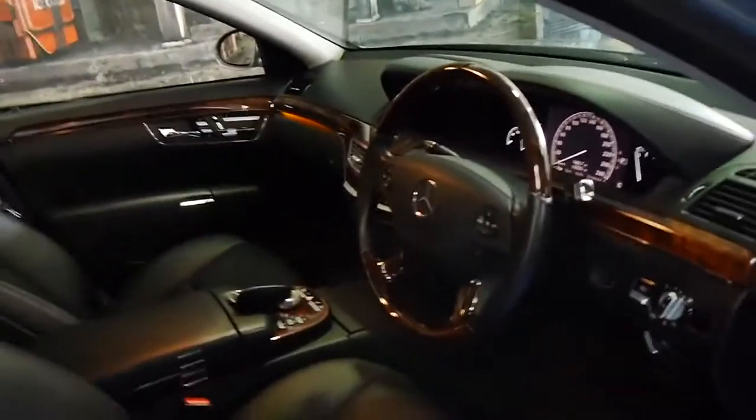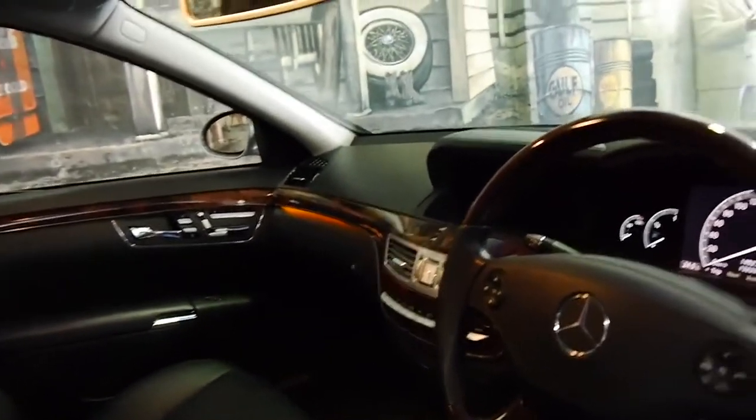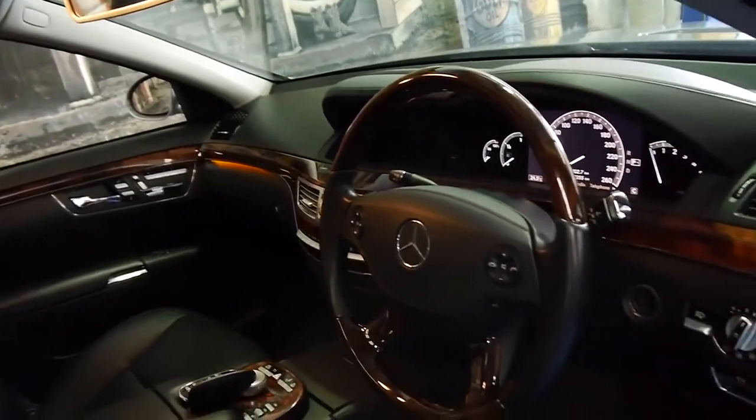The interior is absolutely amazing, as you can see. It's got these ambient lights, which look fantastic. I think if you get an S-Class Mercedes, it's really got to have a woodgrain steering wheel.